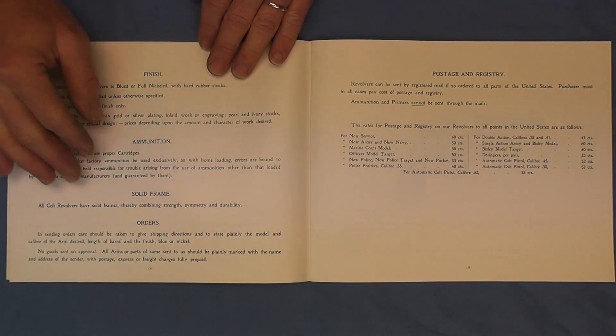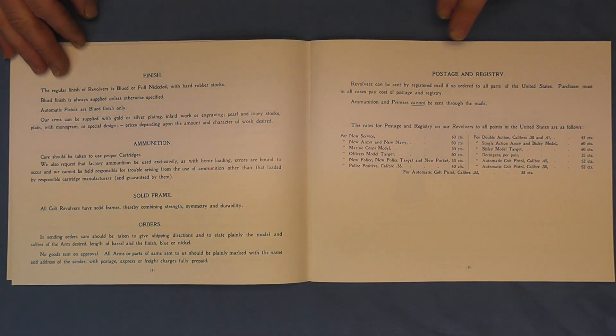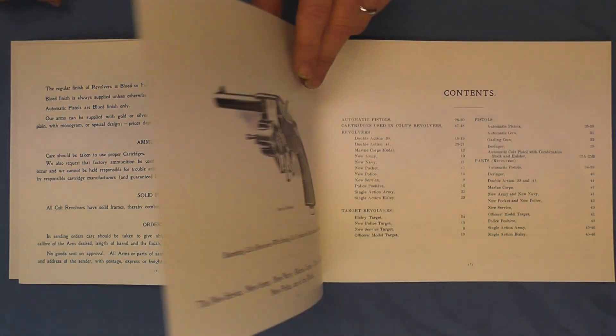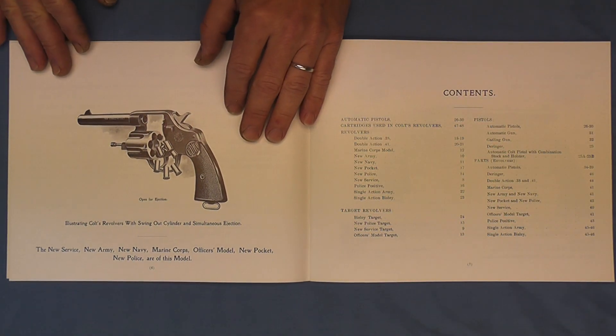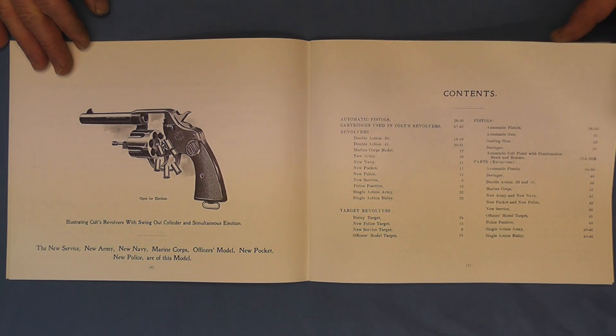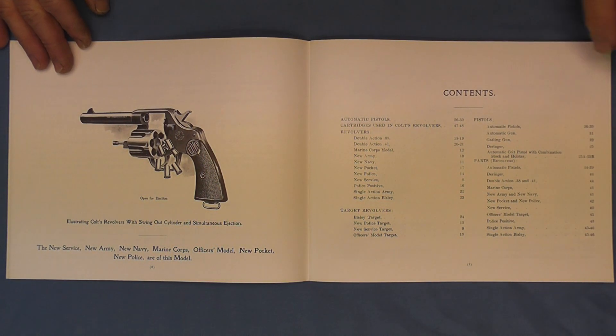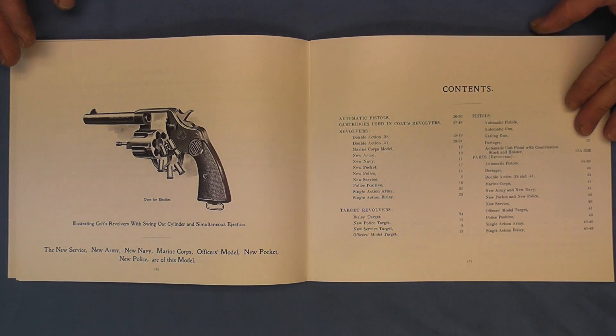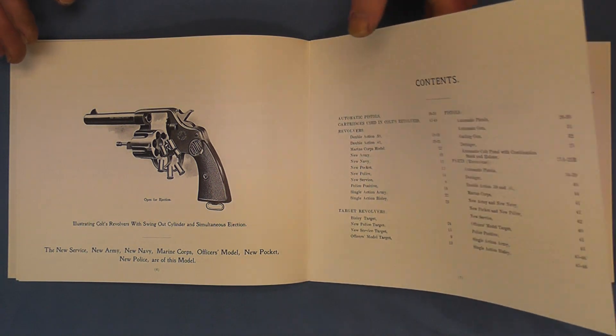Finish, ammunition, solid frame, postage and registry — and you can see how incredibly cheap the postage was at that point in time. As we move on, some really cool illustrations that show the automatic ejection, or simultaneous ejection I should say. And here's the contents of what we have in this brochure.